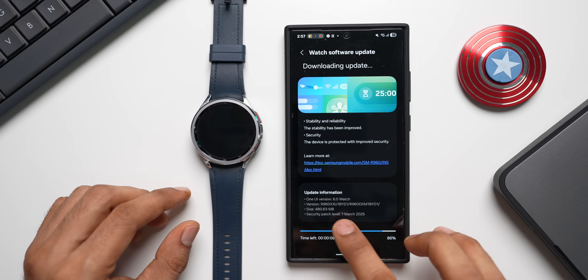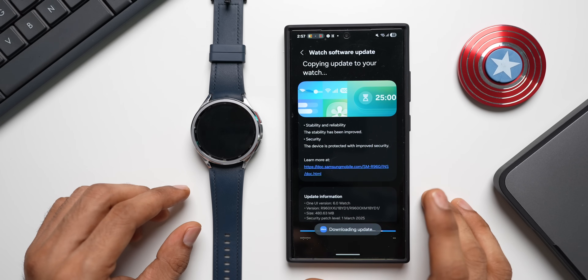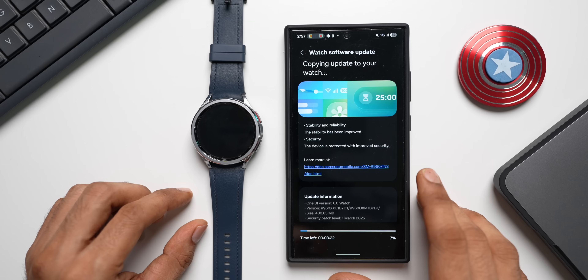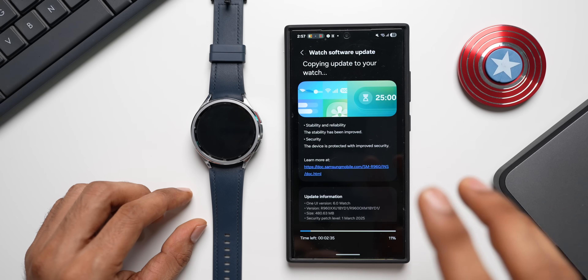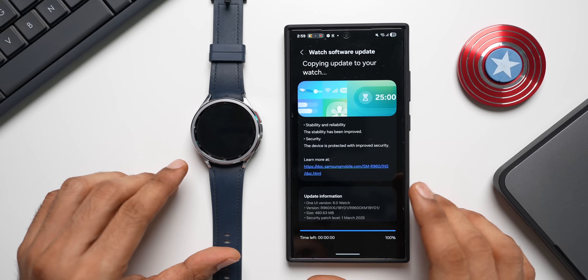The version number ends with BYD11U and the watch version is 6.0. We are expecting the next iteration of the 1U watch very soon, so I'll keep you posted. For now, we have stability and reliability improvements, and the security of the device has been improved. Once the update is downloaded, it will take a few minutes for installation to complete.